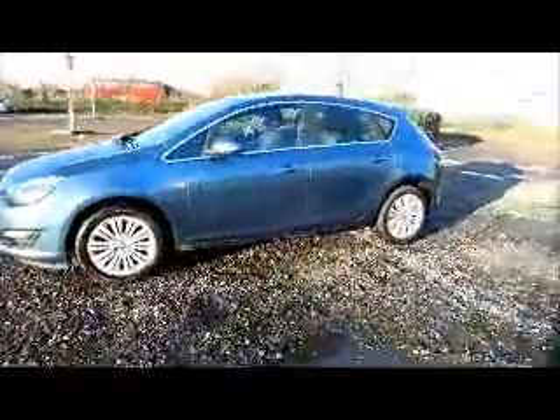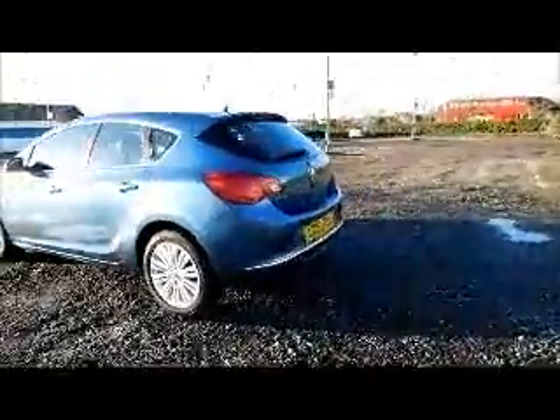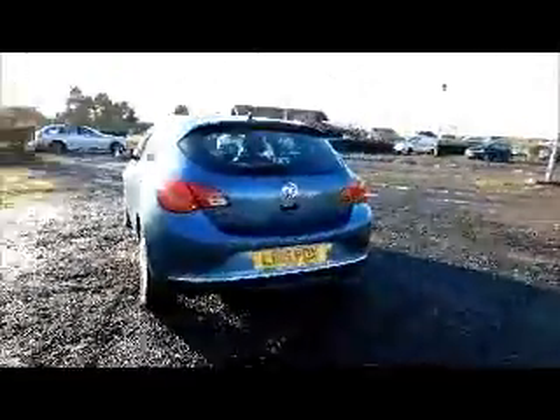17-inch multi-spoke alloy wheels, colour-coded door mirrors and door handles, rear wash wipe, and high intensity brake light.